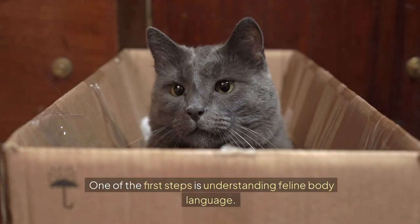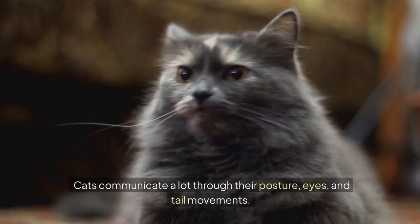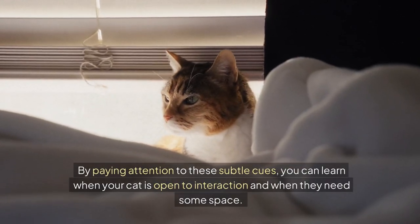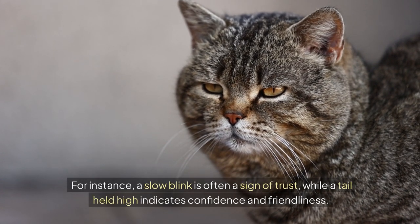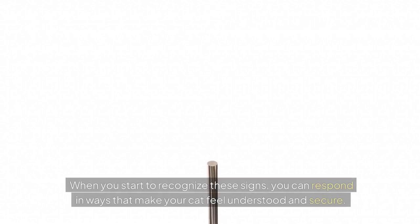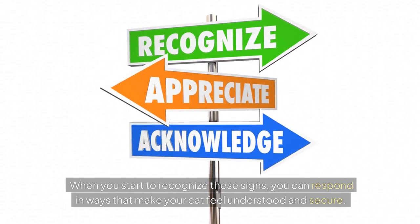One of the first steps is understanding feline body language. Cats communicate a lot through their posture, eyes, and tail movements. By paying attention to these subtle cues, you can learn when your cat is open to interaction and when they need some space. For instance, a slow blink is often a sign of trust, while a tail held high indicates confidence and friendliness. When you start to recognize these signs, you can respond in ways that make your cat feel understood and secure.